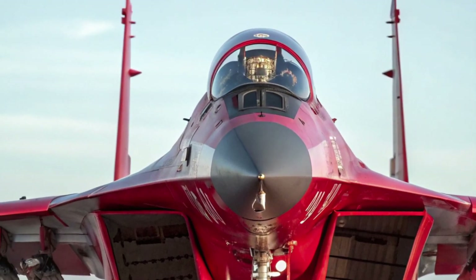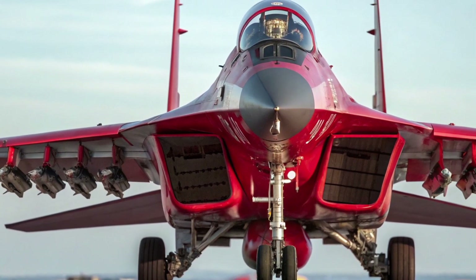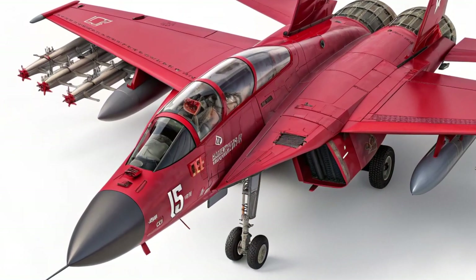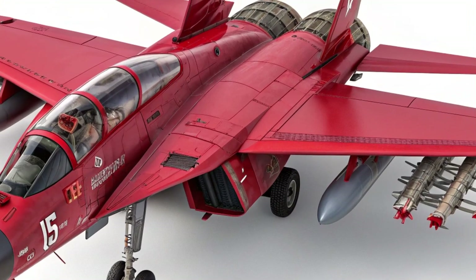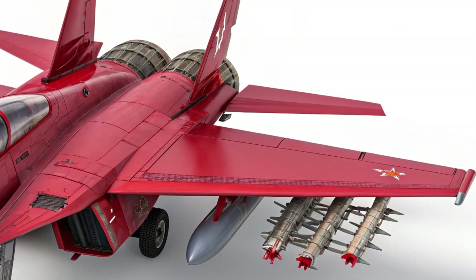On the outside, the aircraft retains the familiar lines of its predecessors but with a sharper, more aerodynamic profile. The twin engine layout and twin vertical stabilizers give it a classic Fulcrum silhouette, yet careful attention has been paid to lowering its radar signature through smoother surfaces and updated materials.